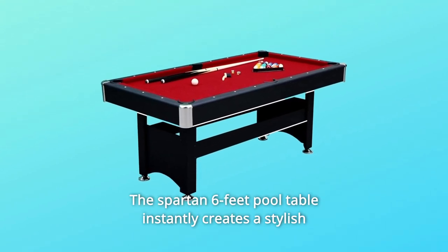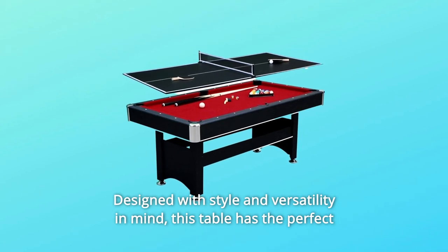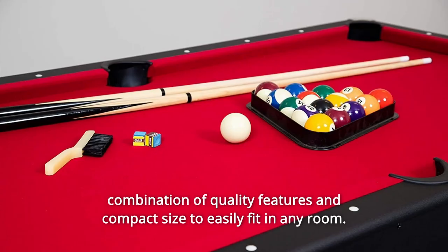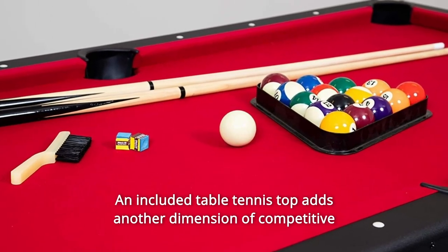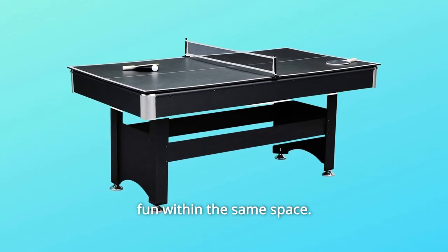The Spartan 6-feet pool table instantly creates a stylish gaming center in your game room. Designed with style and versatility in mind, this table has the perfect combination of quality features and compact size to easily fit in any room. An included table tennis top adds another dimension of competitive fun within the same space.